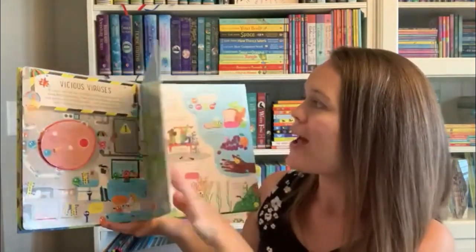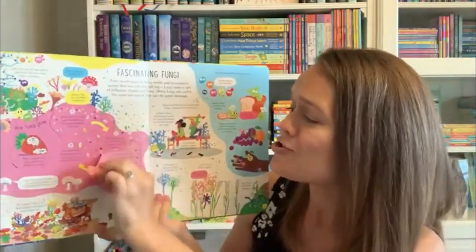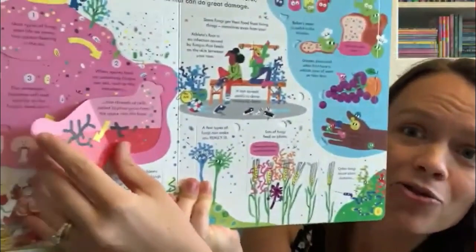It covers good and bad bacteria, how your body fights germs, and just so many amazing flaps throughout these books.